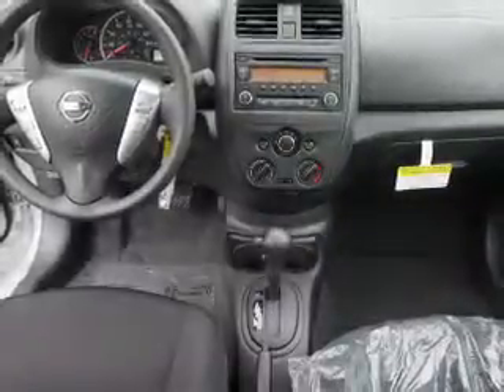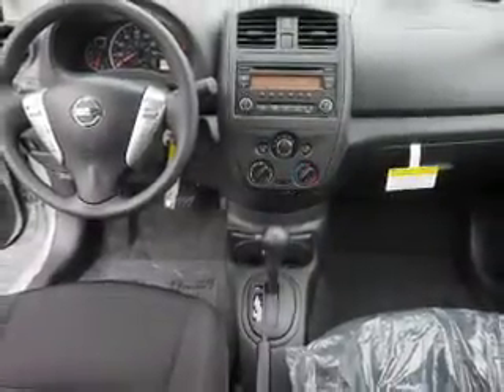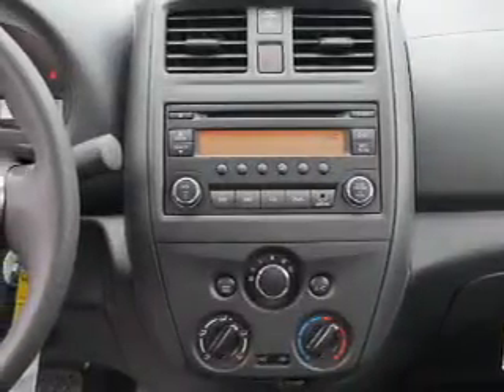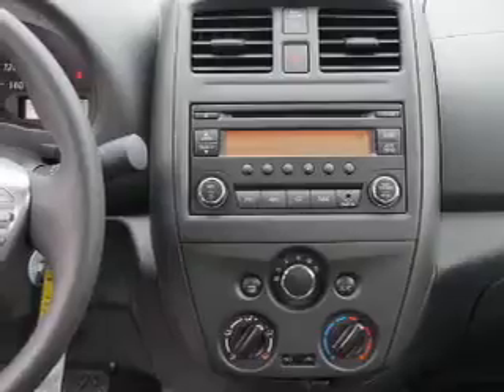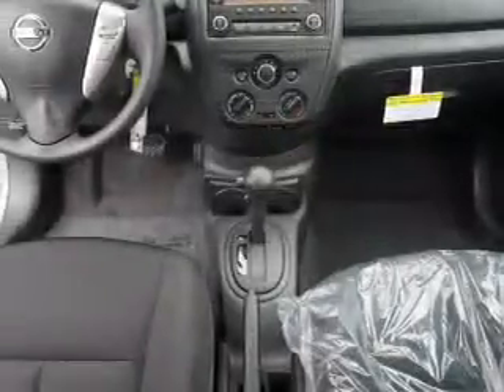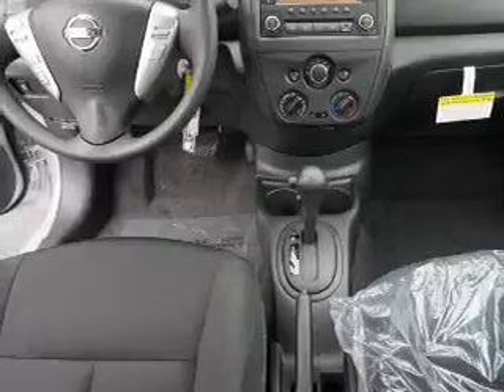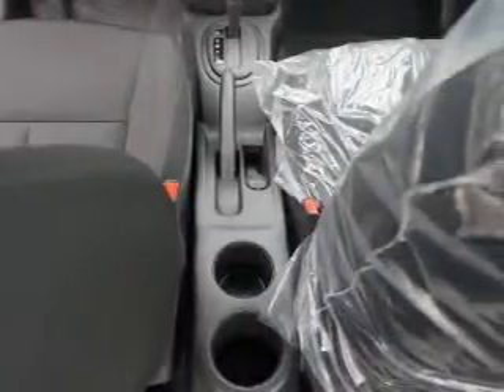Inside you'll find Bluetooth connectivity and auxiliary inputs, steering wheel controls, curtain head airbags, front airbags, side airbags, side impact door beams, child safety locks, iPod integration, cruise control, and great quality at a great price.